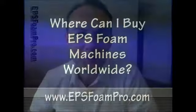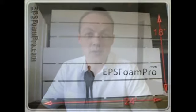Hello and welcome to EPSFoamPro.com. This is Neil Honekom. Thank you for joining me. In this video, I'm going to tell you where you can purchase EPS foam manufacturing equipment worldwide.